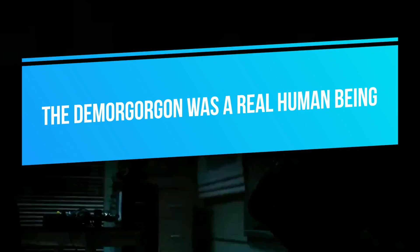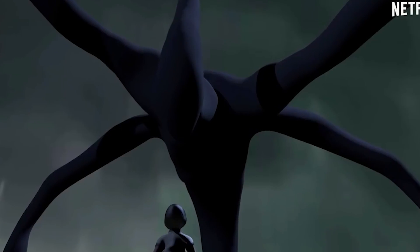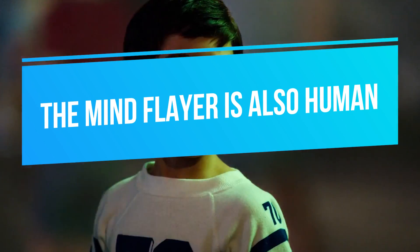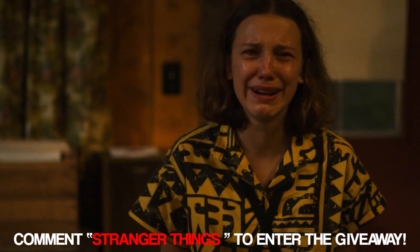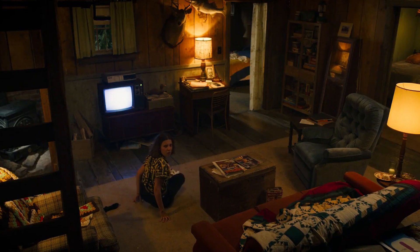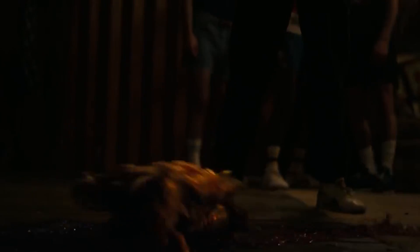Number seven: the Demogorgon was a real human being. The Duffer Brothers avoided CGI for the full Demogorgon design to keep things as realistic as possible. An actor wore the costume — you can search Mark Sager on Google. Number eight: the Mind Flayer is also human, but a different actor. He only wore a red costume and jumped around on all fours. Imagine all those terrifying Mind Flayer scenes reduced to a guy just crawling around and scattering props — that definitely takes some of the horror out of it.